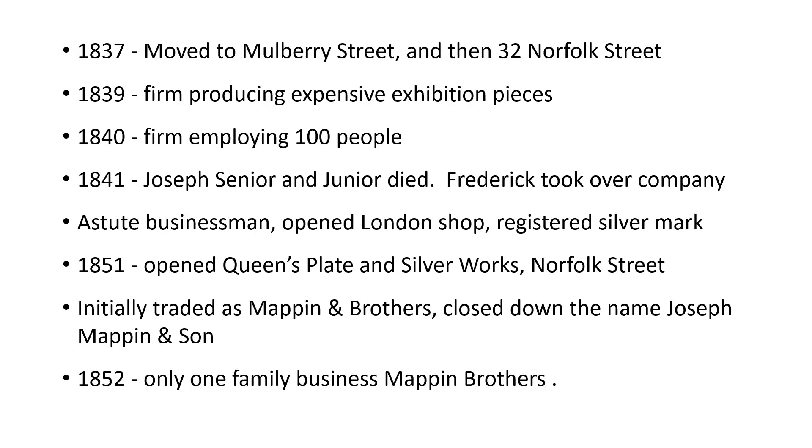Joseph Mappin moved to Mulberry Street in 1837, then to Norfolk Street — lots of moving around the city centre. By 1839, the company was able to produce expensive exhibition pieces for the Great Exhibition at Crystal Palace and exhibitions in Paris. Sheffield cutlers wanted to prove what they could do and produced these specialist pieces. By 1840 the firm employed 100 people. In 1841, Joseph Senior and Joseph Junior both died, so Frederick took over running the company. He was reckoned to be a very astute businessman, and you can almost point to 1841 as when the focus of the business shifted towards London — they opened a London shop and registered a silver mark.